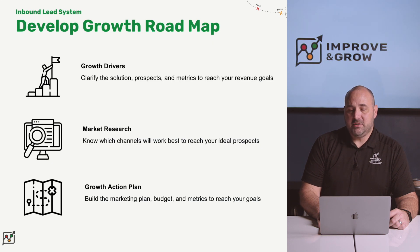The first stage is to develop your growth roadmap. In this stage, we start by helping you identify your growth drivers. We help you clarify your solution, clarify your ideal prospects, and calculate the exact metrics that you need to reach your revenue goals.